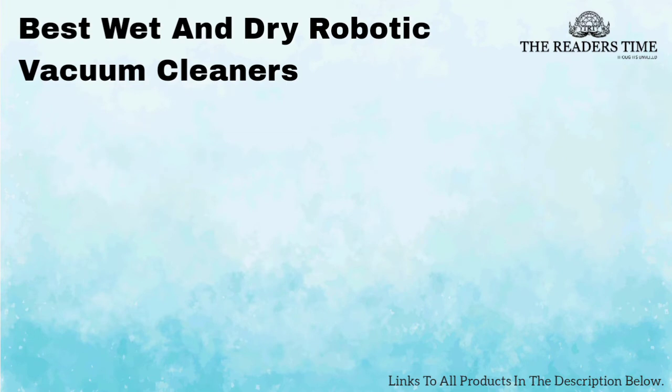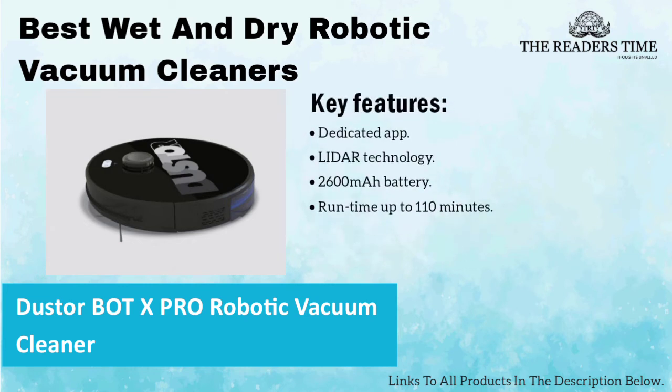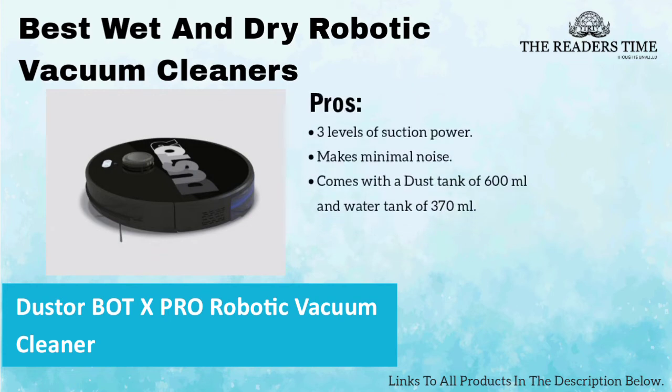And lastly, on number 1, we have the Duster BOT Robotic Vacuum Cleaner. This machine is a pet-friendly option and can provide both wet and dry cleaning. It has a dedicated app to control the machine, a dust tank of 600 ml and water tank of 370 ml. Besides, it has 3 levels of suction power and makes minimal noise while operating. However, the price of this product is a bit towards the higher side.